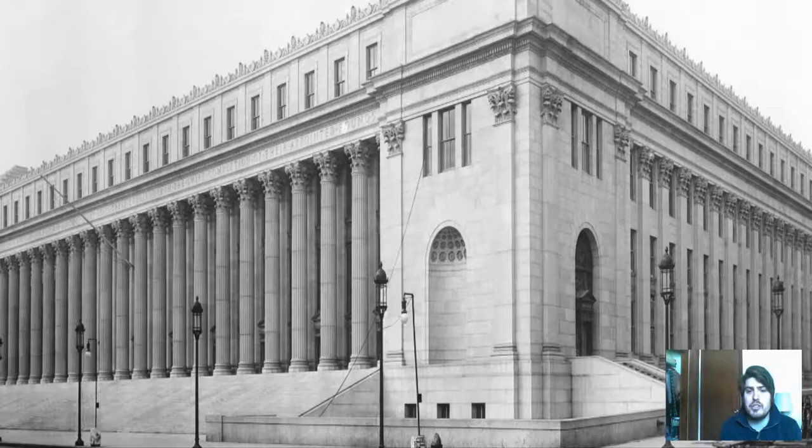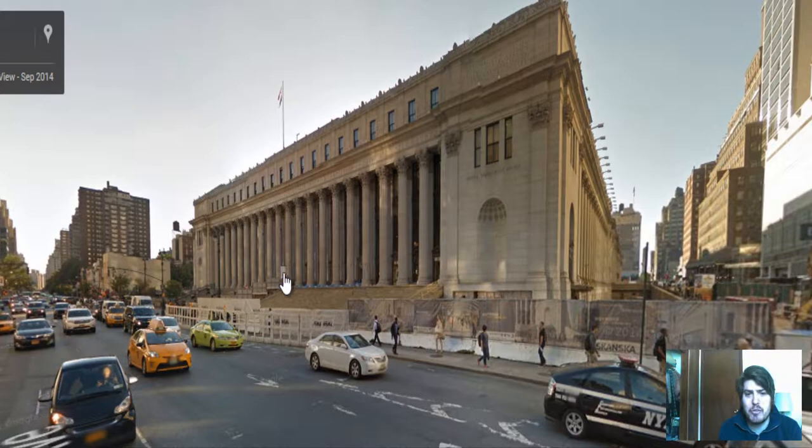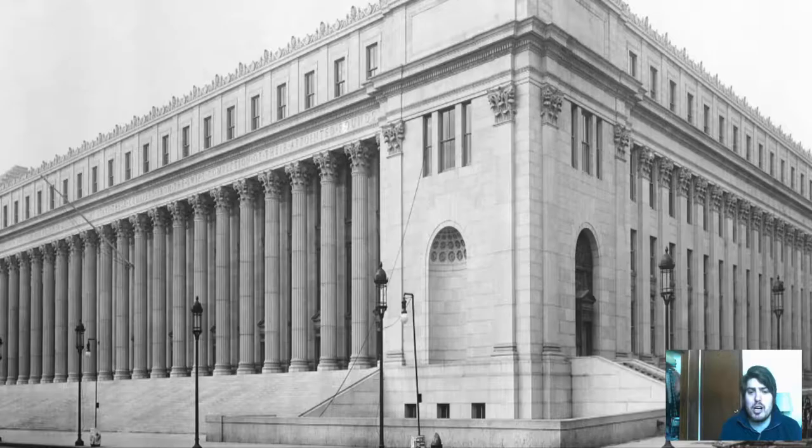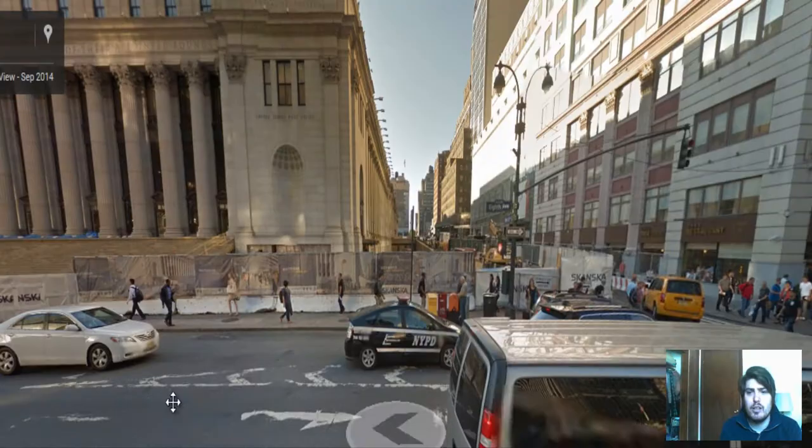Let's see if those protruded doorway accesses in between the columns are still there. I can see them right there and they're protruding out — they have been kept intact. The one thing I don't see is the lampposts. The lampposts are not on this street sidewalk. You can see the lampposts in the original photograph right here; it seems they were taken away over time. That's one thing that is missing from this historical building.